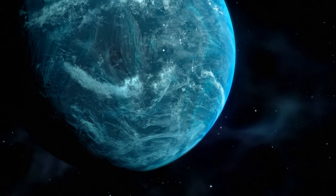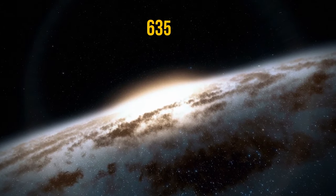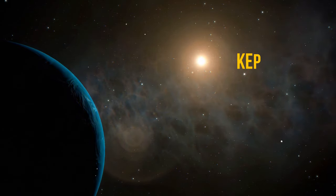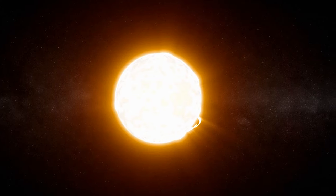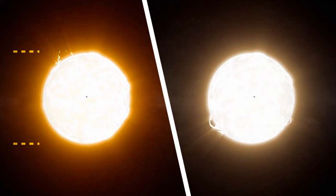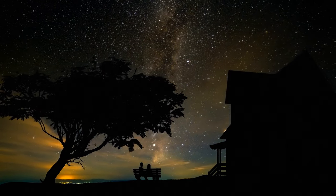We know that Kepler-22b is very similar to our planet and could potentially become a second Earth. It's also very close to us — only 635 light-years away. Yeah, that's about 3 quadrillion miles, but this is one of the closest options. Kepler-22, the star of Kepler-22b, is a yellow dwarf, very similar to our Sun — the same size, same radius, and even the age is almost the same: 4 billion years. The difference is only in luminosity; it's about 20% dimmer than the Sun. So no matter how much you strain your eyes, you won't see this star in the night sky.